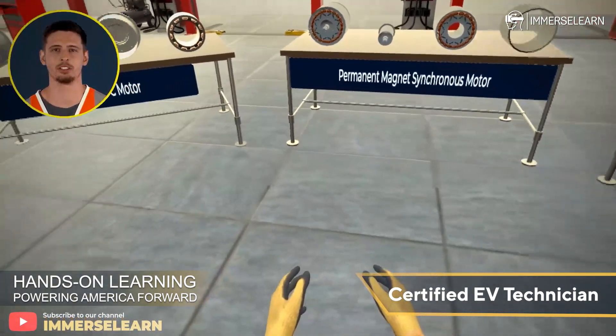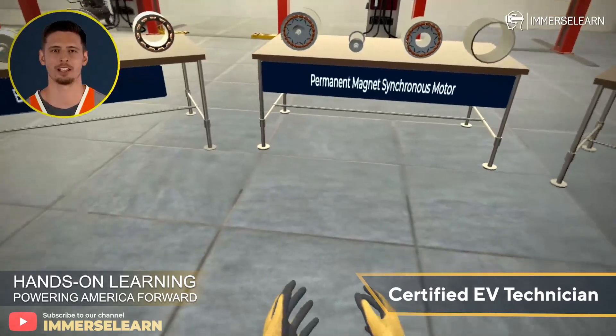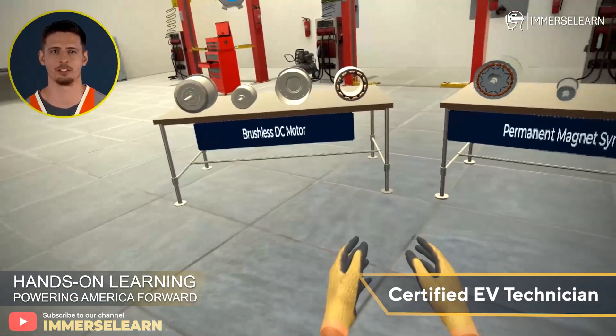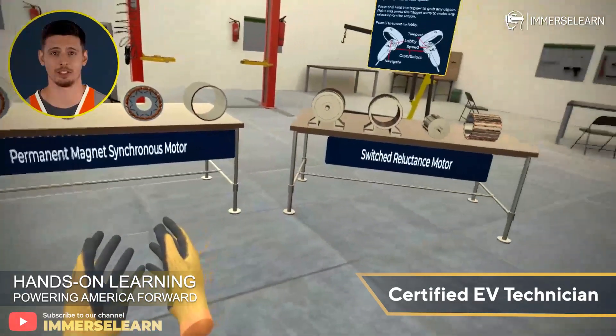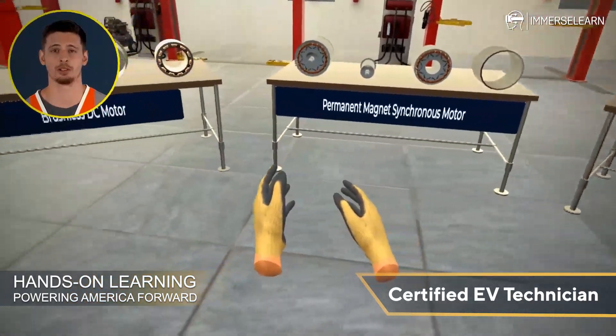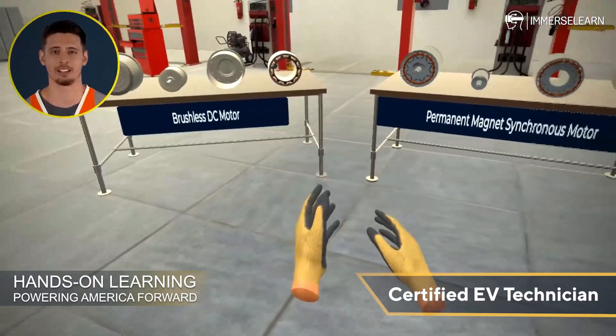From AC motors to DC motors, you'll gain insights into their unique functionalities, advantages, and how they work together to deliver exceptional performance in EVs. Understanding these motor types is essential for anyone looking to master the technology behind electric vehicles.